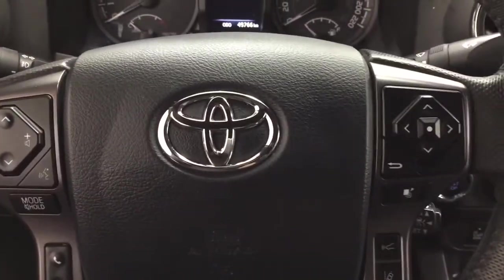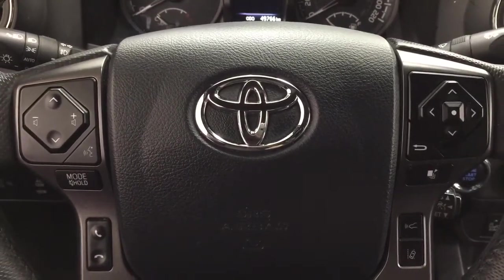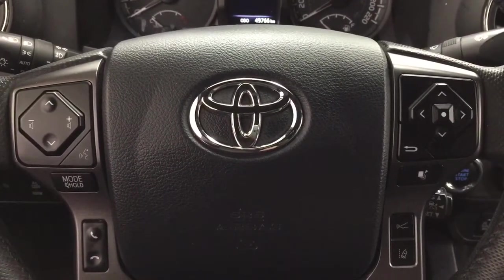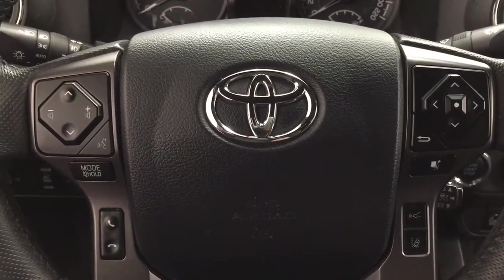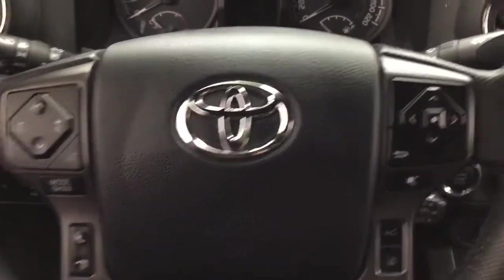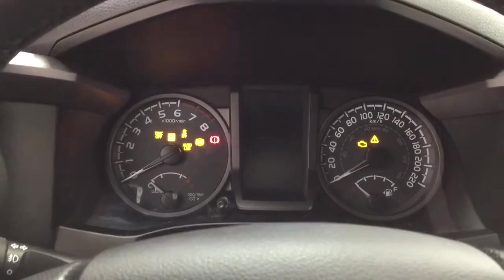A couple of the controls you'll see on the steering wheel include your seek function, volume control, voice recognition, Bluetooth connectivity, and a scroll function for the multi-informational display with lane departure alert and cruise control. You also have the push button start — all you have to do is put your foot on the brake, hit the push button, and it will start up for you automatically.